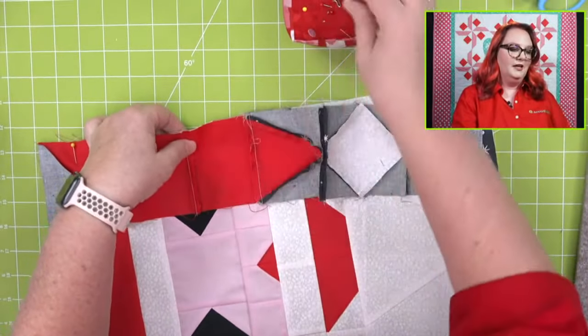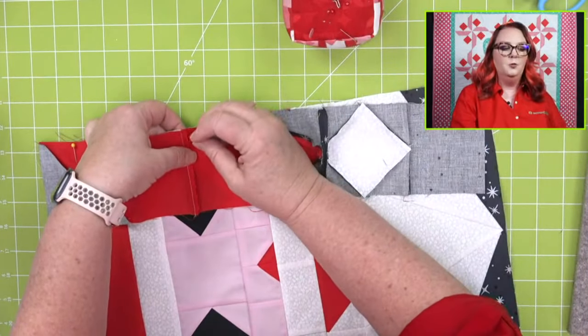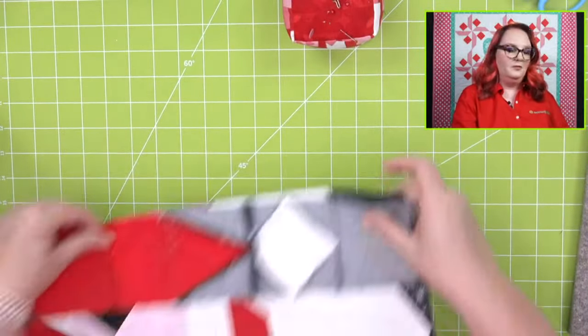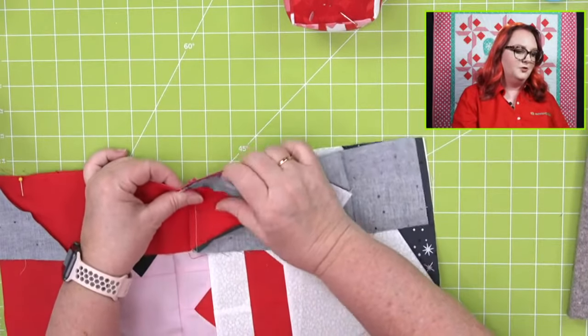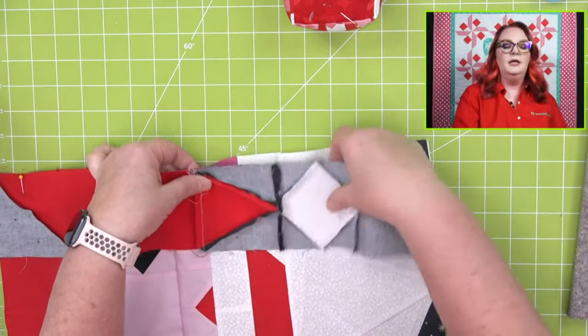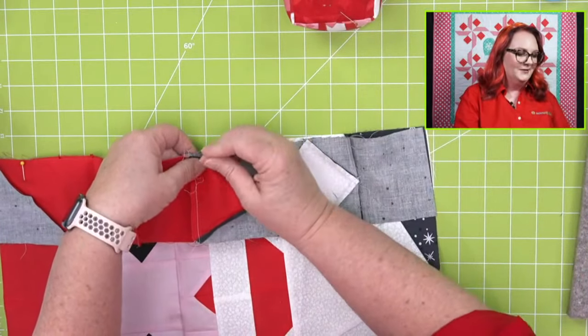Barbara has a suggestion: you can change the eyes out from diamonds square-on-point to round eyes by using the snowball with this. Oh, you are correct — that would be kind of cool! And Wilma thinks you should make two — one smiling, one frowning — and call it 'Naughty or Nice.' Oh, that is super cute! And Judy wants to know how many dies Pam has.